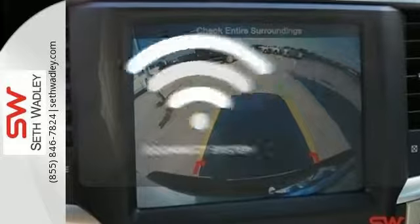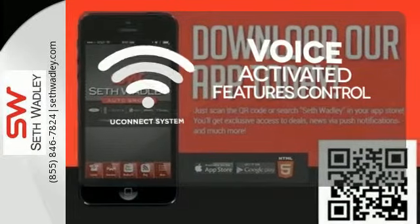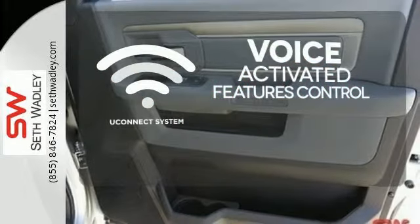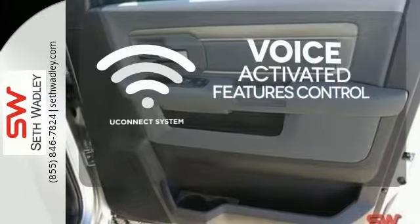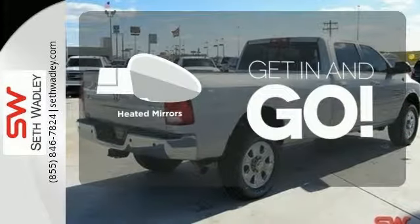Uconnect offers intuitive communication capabilities and enhanced safe vehicle operation, with advanced voice recognition controlling your hands-free phone, music, and telematics system. Heated mirrors improve visibility in frosty weather. It's ready.